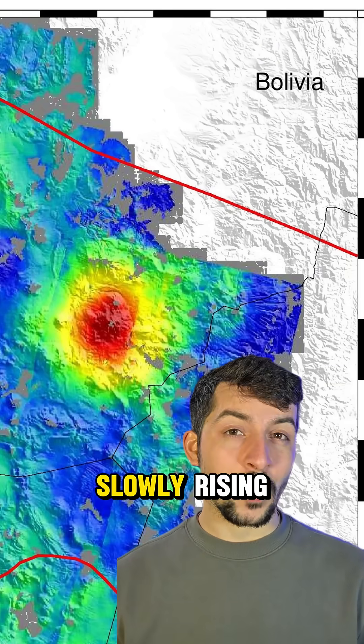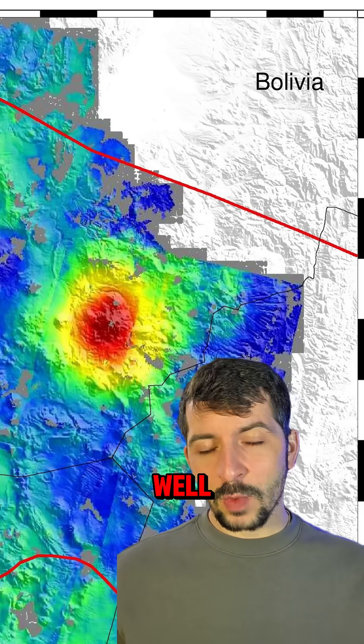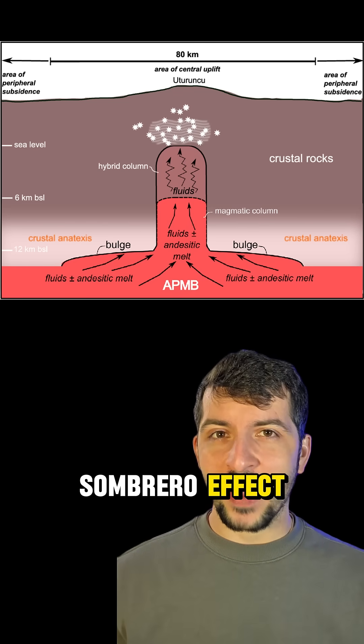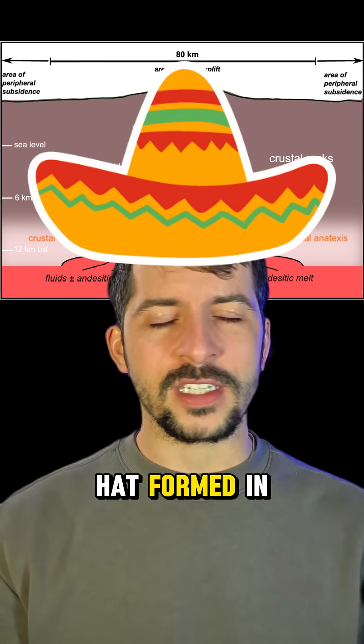The center of the volcano is slowly rising, and the edges are sinking. It's creating a strange uplift pattern known as the sombrero effect, like a geological hat formed in slow motion.